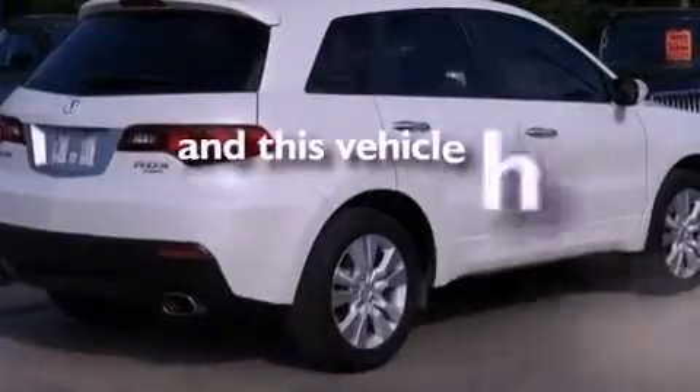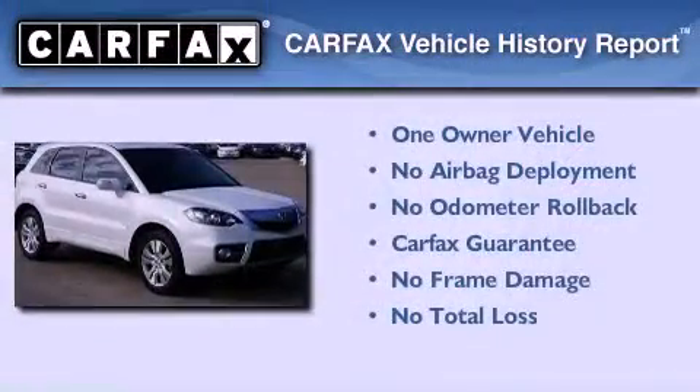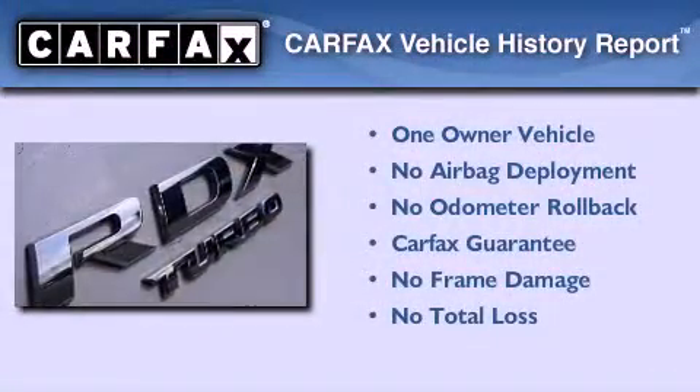This vehicle has fewer than 31,000 miles on the odometer. This Acura has had only one owner, and it qualifies for the Carfax buyback guarantee.